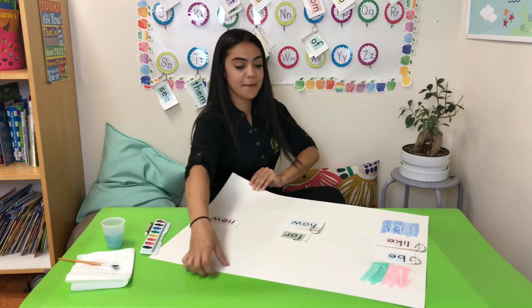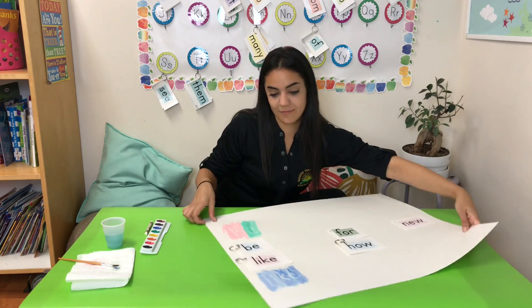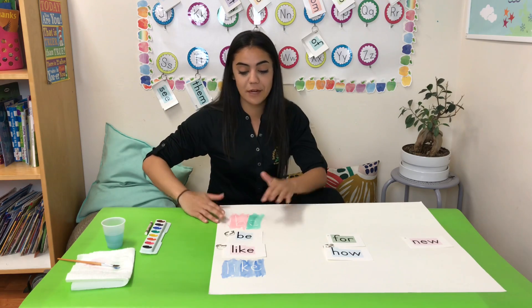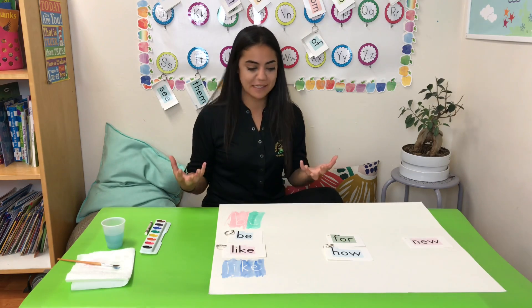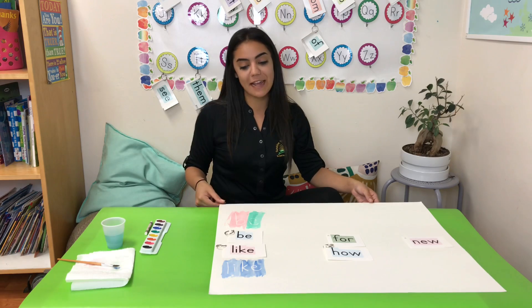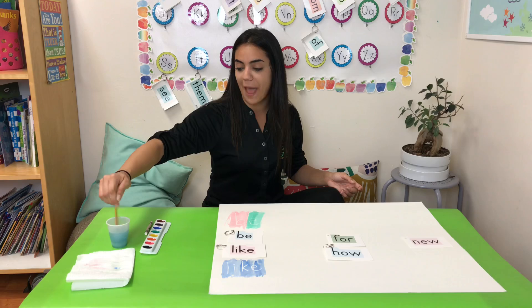Let me turn it around so you can see it. We started with the word be, using two different colors so you could see the two different letters. Then we went to the word like using blue — it came out so nicely. Very good job, my friends. Not only are we learning our sight words, but we're actually creating really fun art with sight words. It's a very fun activity — I know my kindergartners enjoy it, and I hope you can enjoy it at home as well.